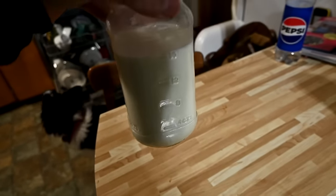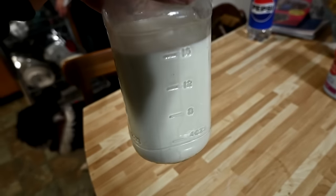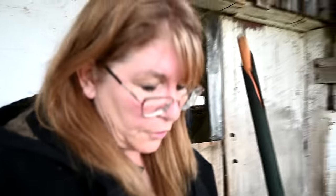I actually have so much milk right now. I'm getting this three times a day and I have a fridge full of milk. It's a lot.